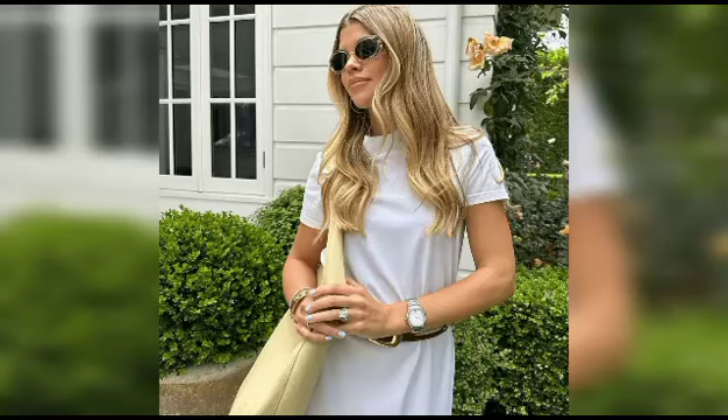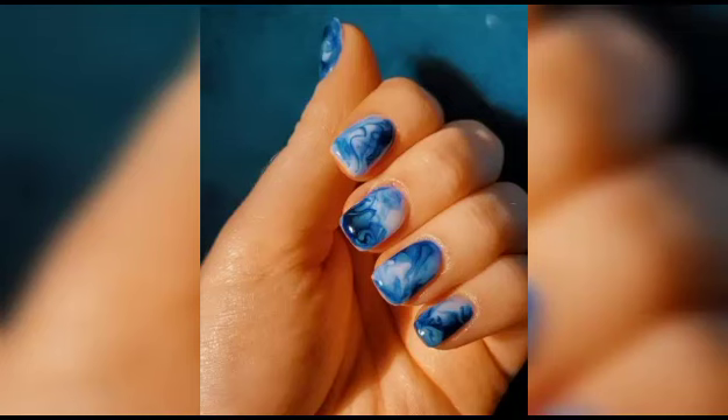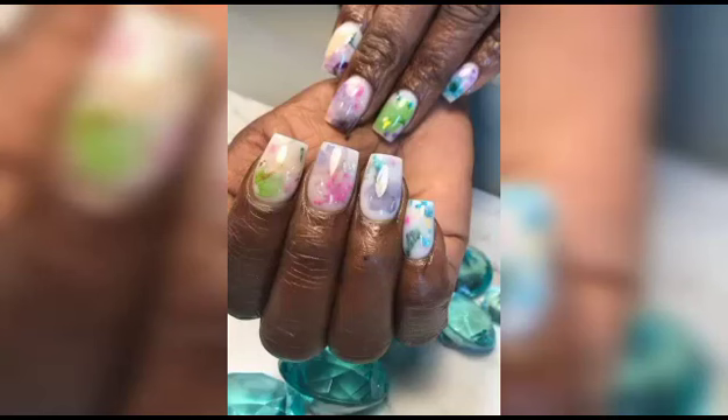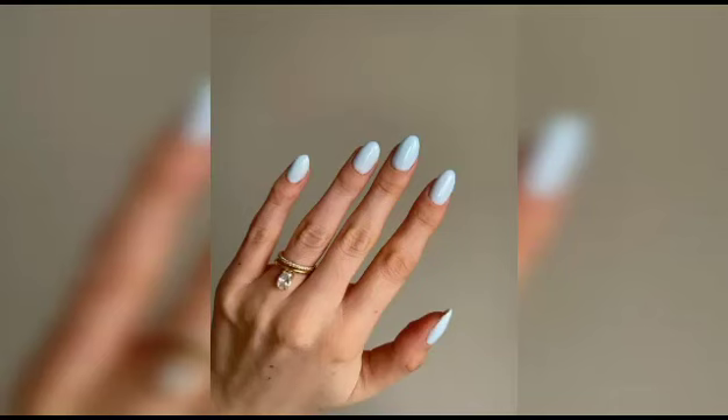In the first segment of our video, we will introduce you to the basics of achieving the perfect blueberry milk nails, from selecting the ideal shades of blue and white polishes to mastering the art of gradient blending. We will guide you through every step with ease and clarity. Our easy-to-follow instructions will make you a pro in no time.